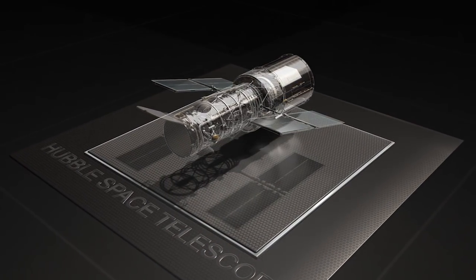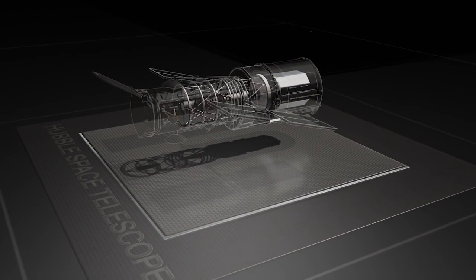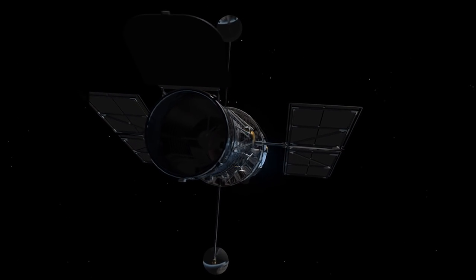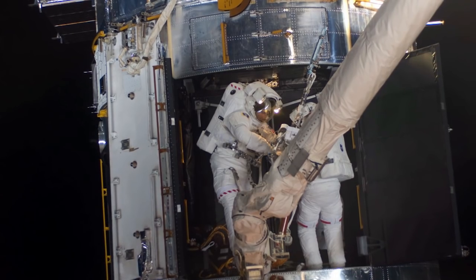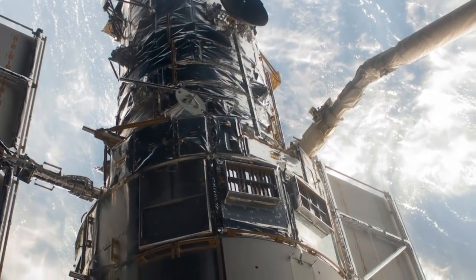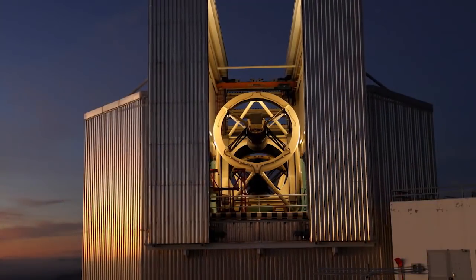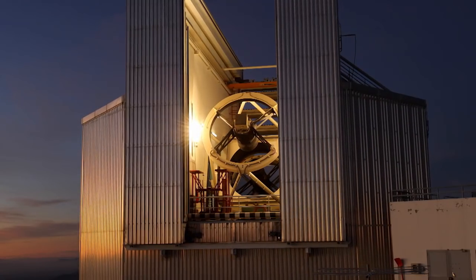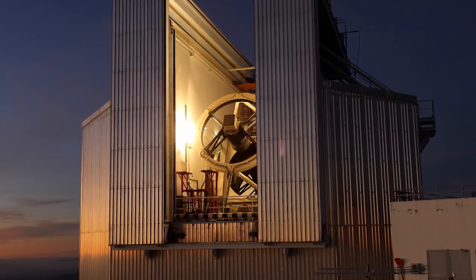Hubble is a sophisticated instrument, setting a gold standard amongst observatories. It required cutting-edge technology to bring it into existence in the first place. And continual improvements and upgrades, including five servicing missions, got it to where it is today. It is not surprising, then, that many technologies originally developed for Hubble and other astronomical instruments have found their way into other areas.